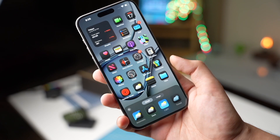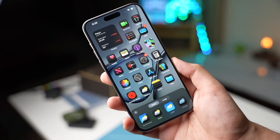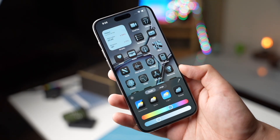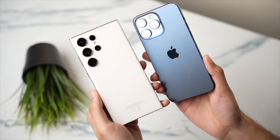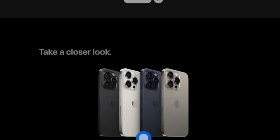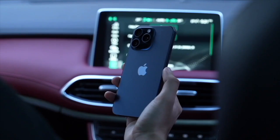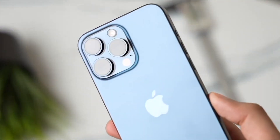Whether you are a heavy user who depends on your phone for work and entertainment, or simply seek a dependable device to match your lifestyle, the iPhone 16 lineup caters to your needs. Apple's commitment to innovation is evident in the upcoming iPhone 16 Pro Max and its variants, which boast faster charging speeds, larger battery capacities, and cutting-edge efficiency measures. The anticipation for the release of these devices signals a promising future for mobile technology, setting new standards for performance and user convenience.